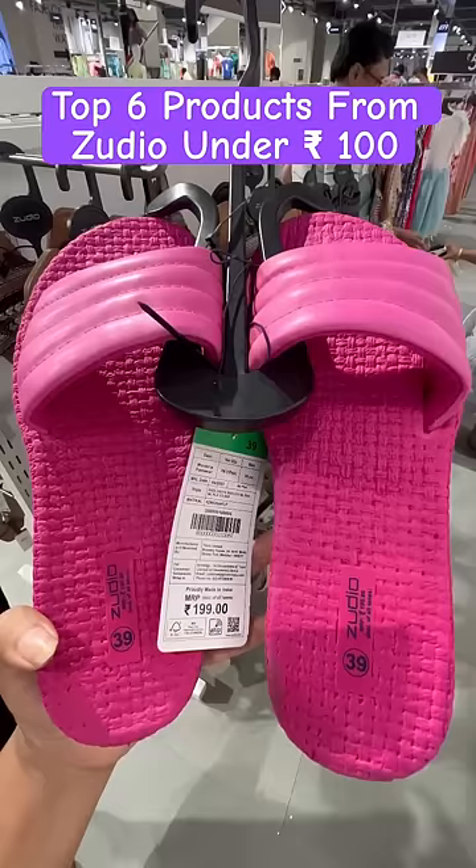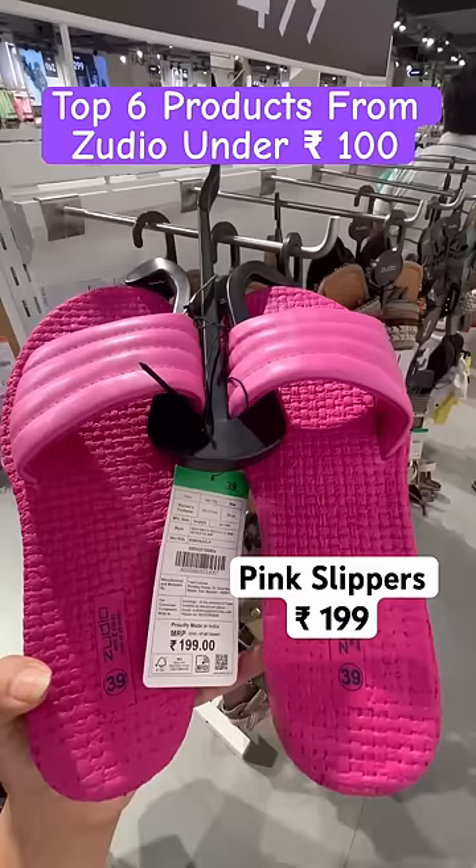The fifth product is these chappal slippers. Look at this color, how cute it is! This is Rs.199, but my heart was set on it, so I showed it in the video. After that, the satin scrunchies were only Rs.79.